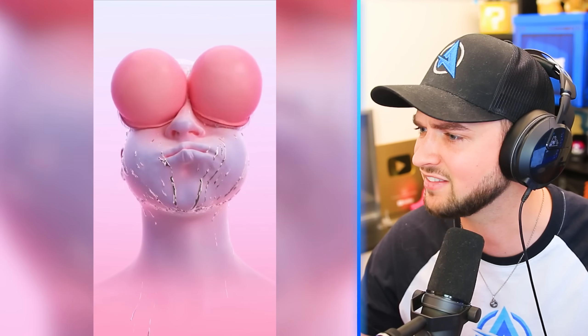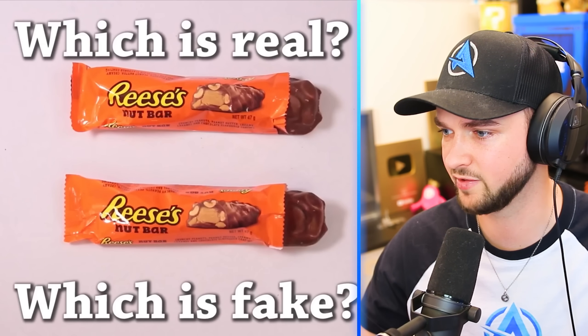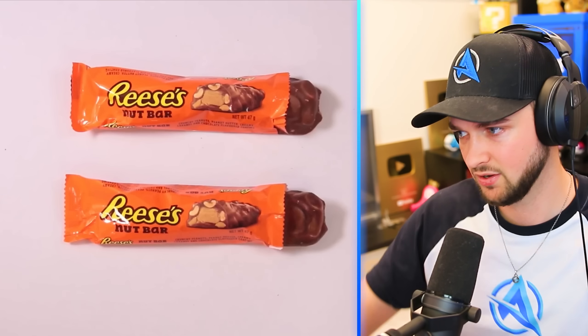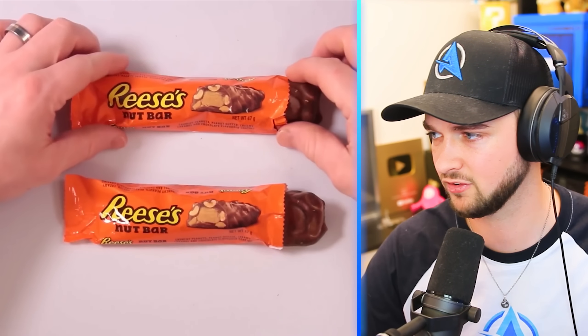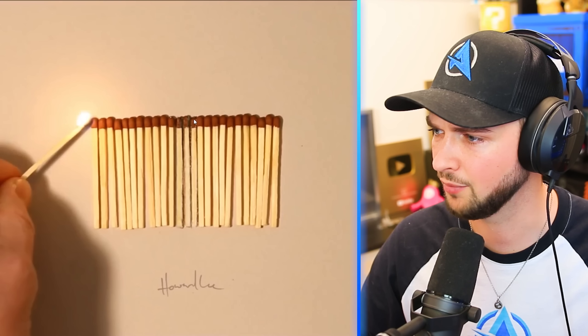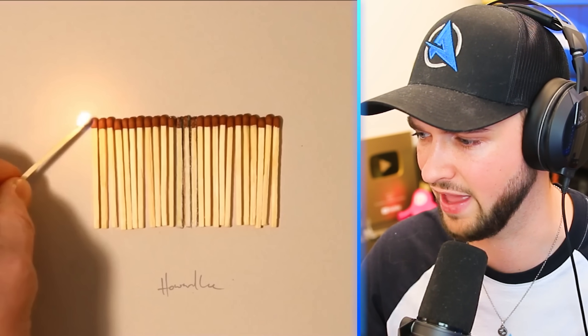A very sweaty bubble guy. What happened to his eyes — he just ate his eyeballs. Okay, I'm getting this one right, it's the bottom one. Million V-Bucks on the line again — it's the bottom one, I am not losing my V-Bucks. Thank goodness. I would actually destroy that Reese bar right now. Look, Howard Lee, you are a sick artist, my friend.